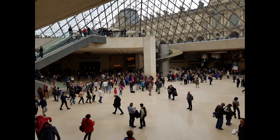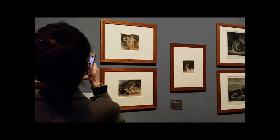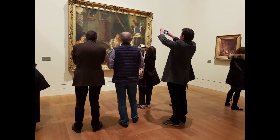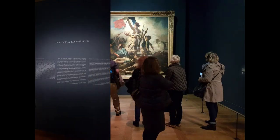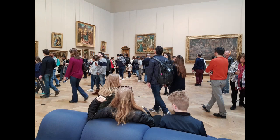The Musée du Louvre embraces exhibition as a way to render visible and understandable the artistic creation of the past, and in order to make artworks available to the public. We should properly consider four main groups of paintings: the Italian, the French, the Northern, and the Spanish.